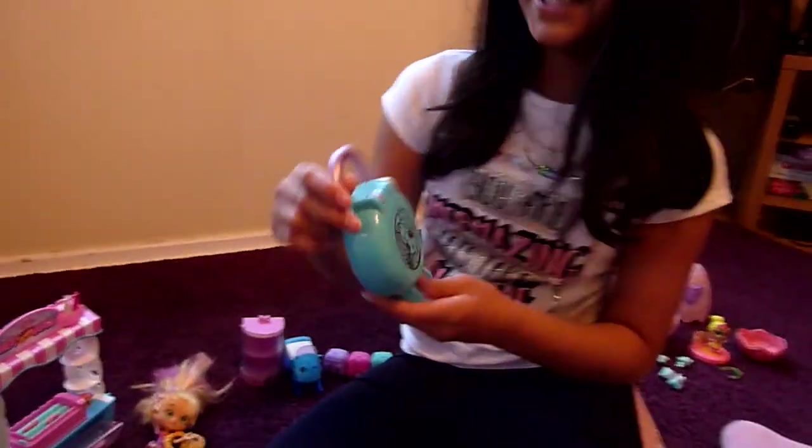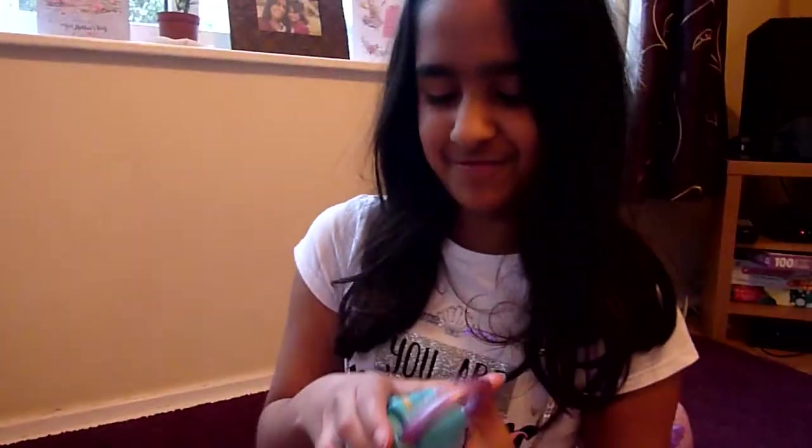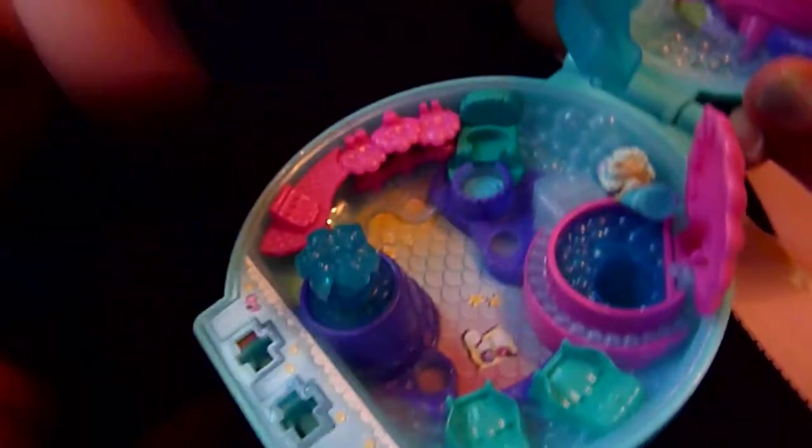We've also got this little secrets toy - 'this password is mine' - wow, this is amazing! It's got a little slide for my little secrets to go down, and a little pool. I think this one is a salon.